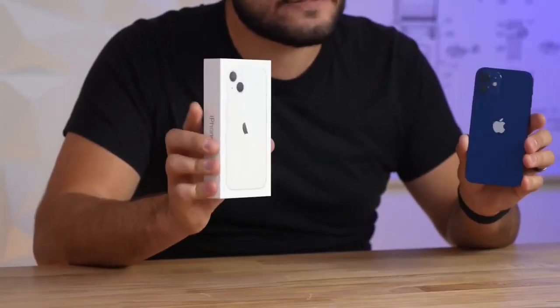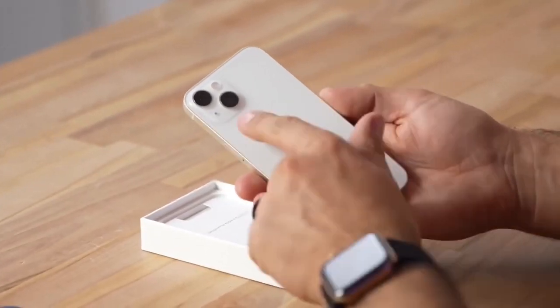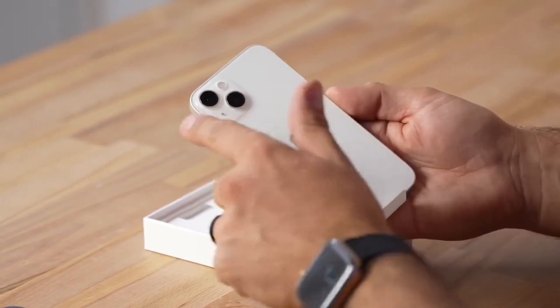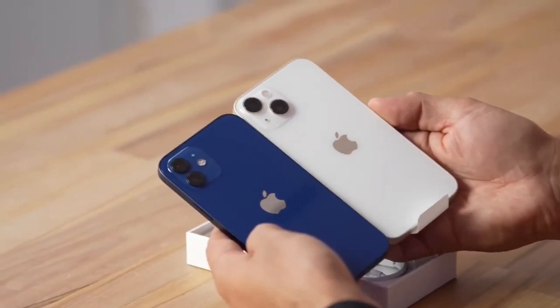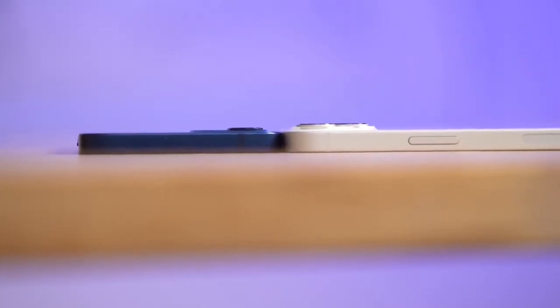Apple just released the iPhone 13 and in this video we're gonna compare it to the 12 and cover every single difference. The first thing I gotta comment on are these lenses — you can see that they're now horizontal instead of vertical, and look how much bigger they are. And if we look at it from the side, the camera bump sticks out much more.